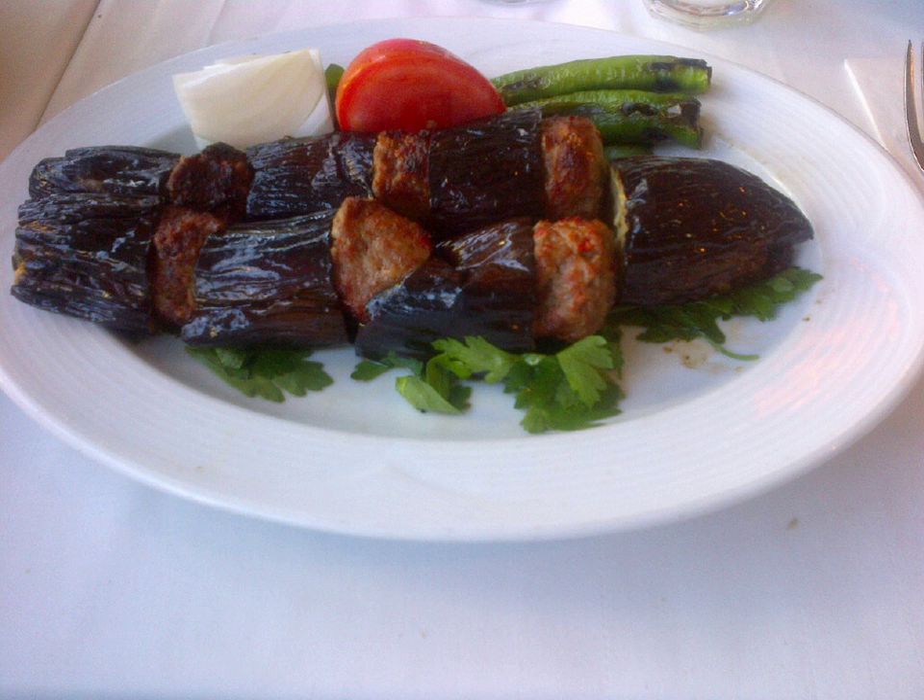Another type of eggplant kebab is patlıcanlı islam kebabı. The aubergines are first sliced and fried in oil. The meat is sautéed separately, then the meat pieces are wrapped in fried eggplant slices and joined together with a toothpick. This is decorated with tomato and/or green bell pepper slices, then put into an oven and cooked until the meat is tender. The juice is enriched by the addition of some diluted salça, a very concentrated tomato paste from Turkey.